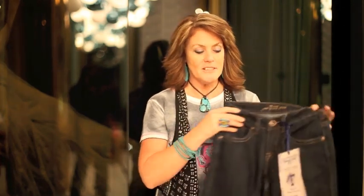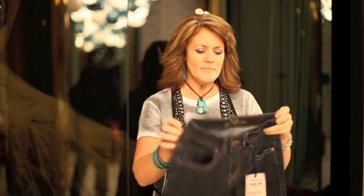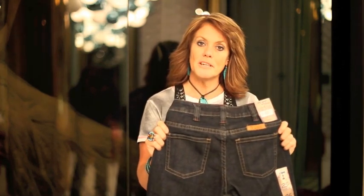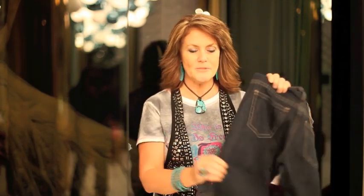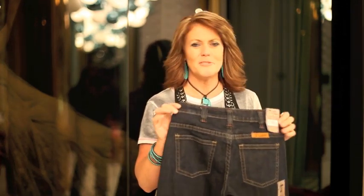The front is higher too, so it just sits right below your belly button. Every shape and size is going to be just a little bit different. We've made it a little bit more forgiving through the hips, a little bit more relaxed through the thigh. And we've streamlined the boot cut so that you can wear these with high heels, cowboy boots, tuck them into boots, or roll them.